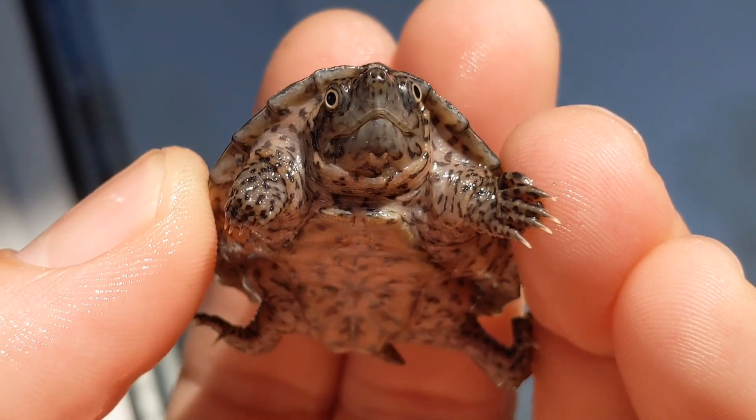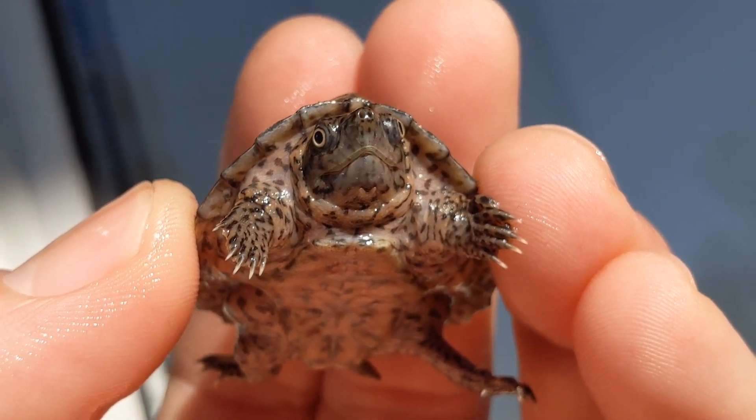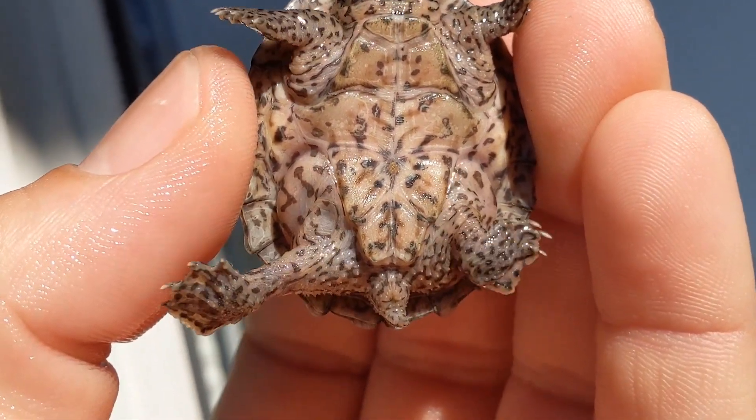I'm very happy to have this one in my tank. Thank you Drexler for this beautiful turtle. This wraps it up. Happy holidays to everybody out there. Stay safe, and thanks for watching my video. Peace.